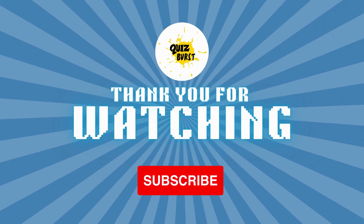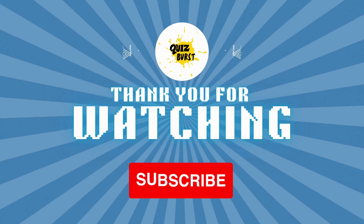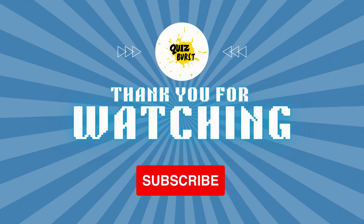Thank you for watching Quiz Burst. Don't forget to give this video a thumbs up if you enjoyed it. Your likes and comments help us continue delivering quality content to you. We can't wait to see you in the next episode. Until then, stay curious, keep learning, and may your knowledge shine as brightly as the stars. See ya!